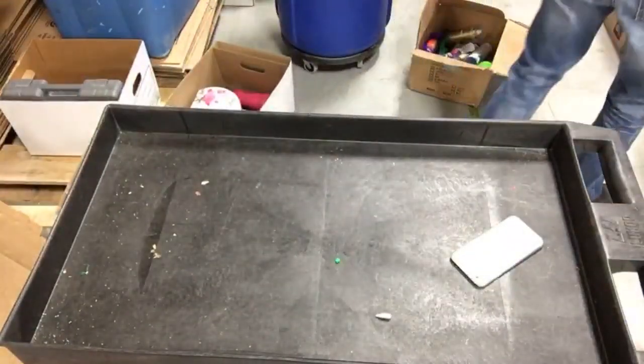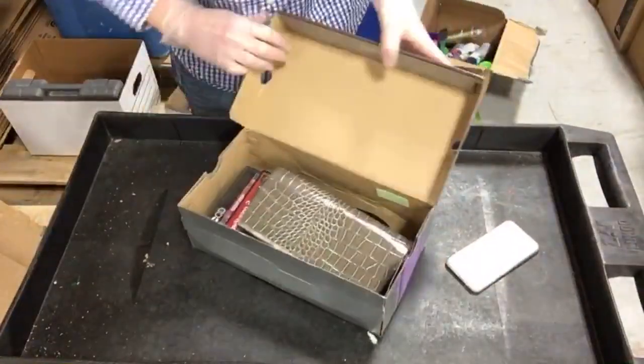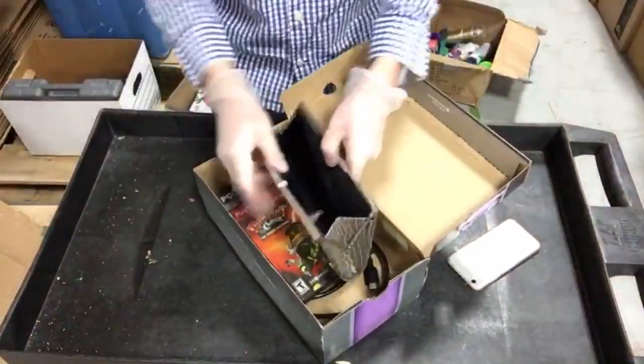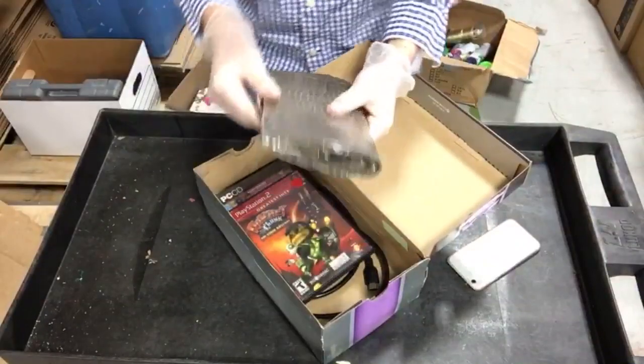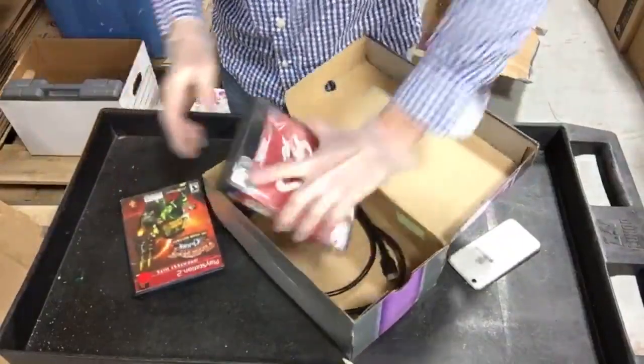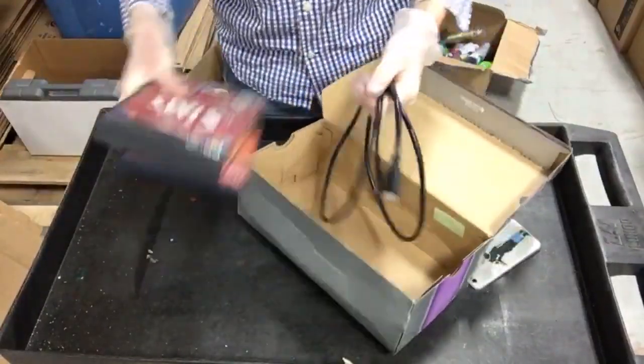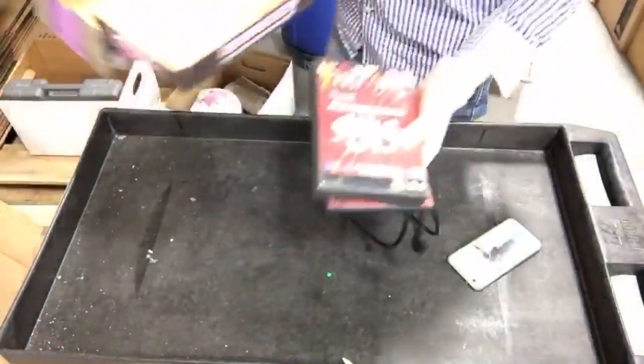Next box has a purse that is empty, but someone will buy it. We've got a PS2 game and a PC game and an HDMI cable, so this box is probably worth about five bucks.